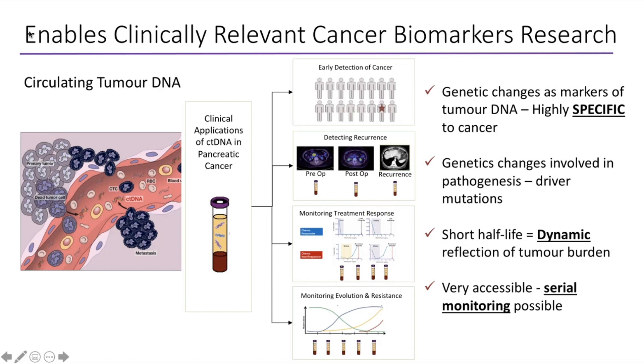Another important thing about circulating tumour DNA is it's much easier to access — it's a simple blood draw, as opposed to an invasive biopsy. We can use circulating tumour DNA to monitor the evolution and changes in the tumour and to understand resistance to treatment. Its clinical applications include early detection of cancer, detecting recurrence, monitoring treatment responses, and monitoring for evolution and treatment resistance.